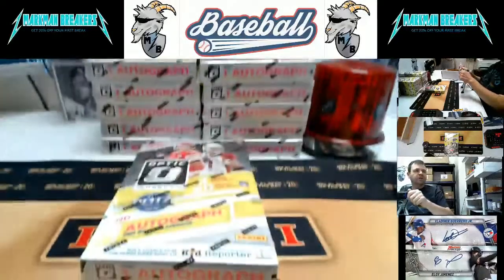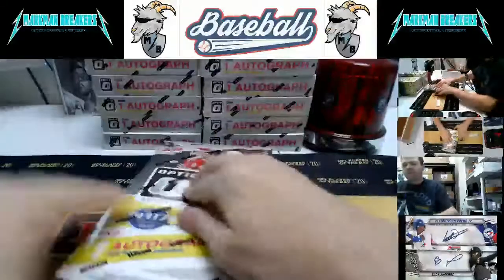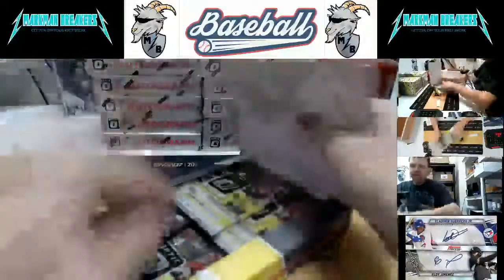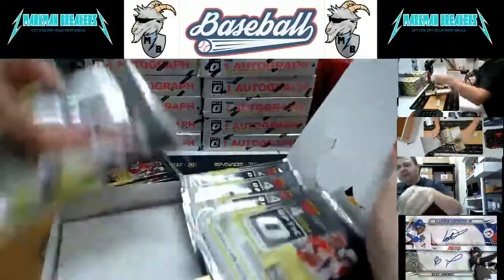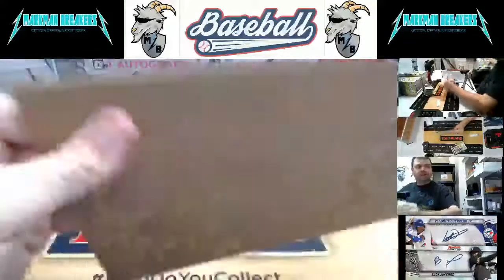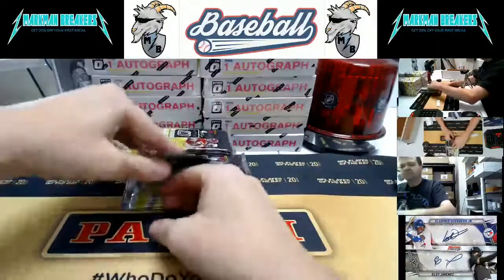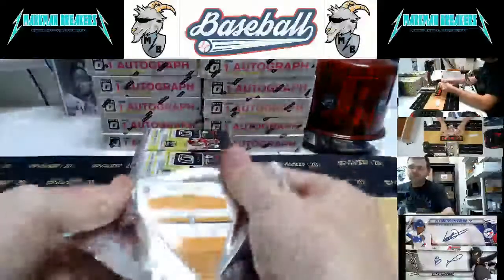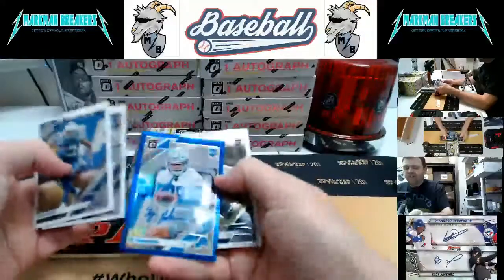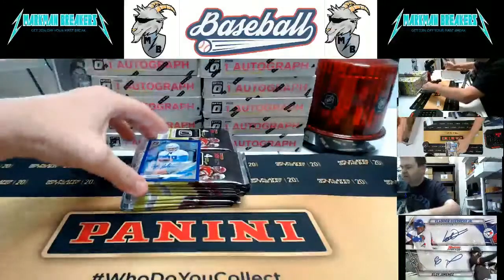Away we go, good luck everybody. Only four cards per pack. All right, here we go. I'll open that one upside down — Ty Johnson autograph right out of the bat, numbered to 75, Detroit Lions. Penny sleeve that one.